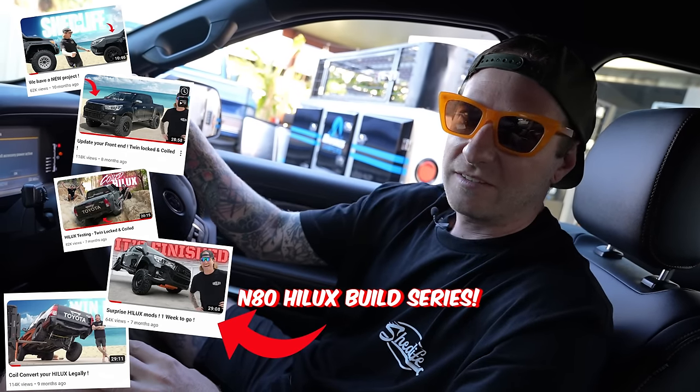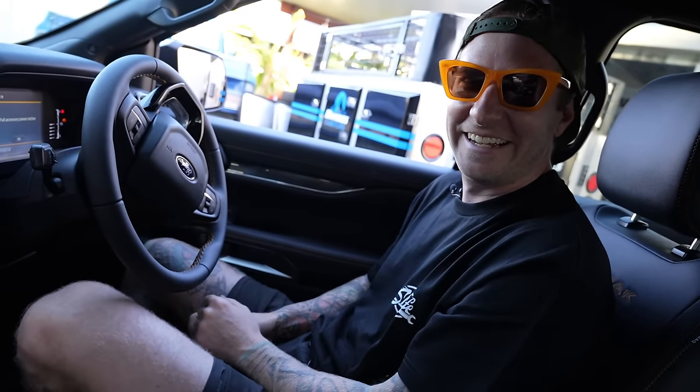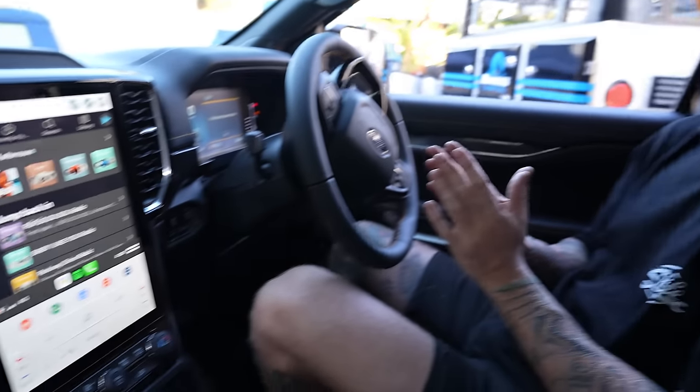You guys absolutely loved the N80 build and giveaway. This is one of the best ways you guys can help support the channel and win yourself a bloody car. We're going to get into that right now, show you what's going on. I'm excited just to build a new Ranger. I'm pretty excited to show you first prize because there's a lot to go through here — a lot of car.